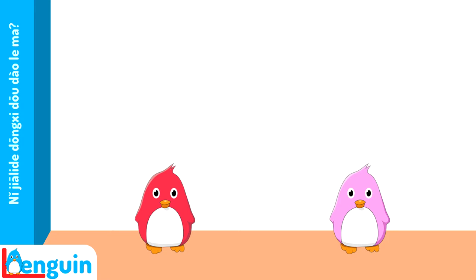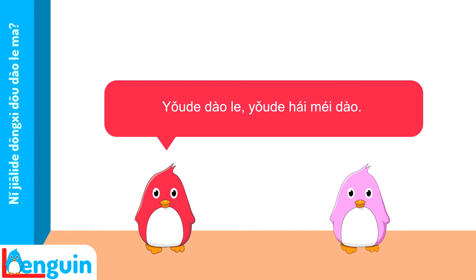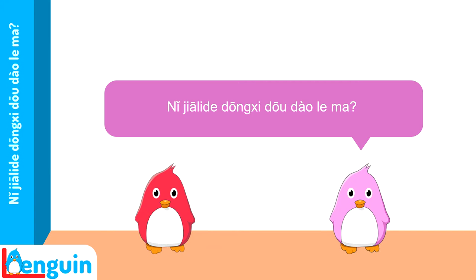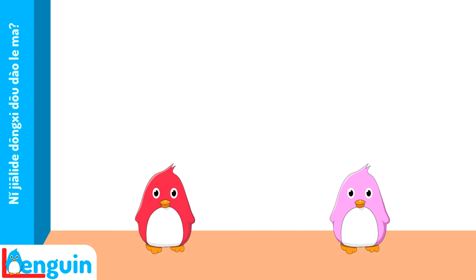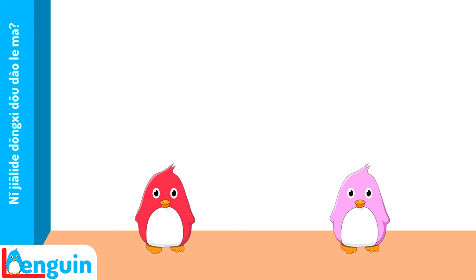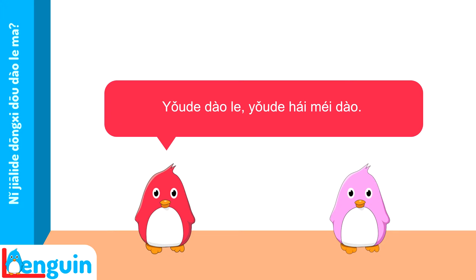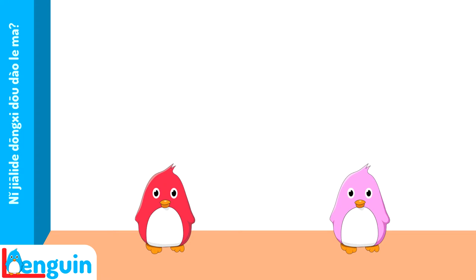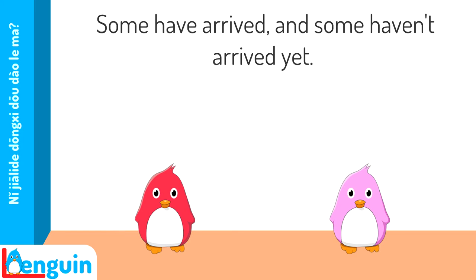您家里的东西都到了吗? 有的到了,有的还没到。 Try translating it. 您家里的东西都到了吗? — Have all your household things arrived? 有的到了,有的还没到。 — Some have arrived and some haven't arrived yet.